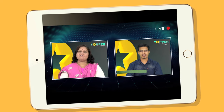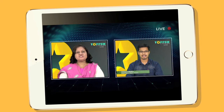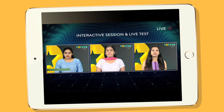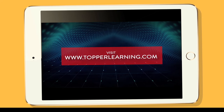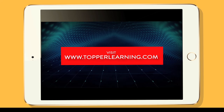Our dedicated subject experts, masters in their academic fields, combined with live classroom technology, interactive sessions, and live tests, make Topple Learning a unique yet powerful approach for students to engage in studies as well as grasp concepts.